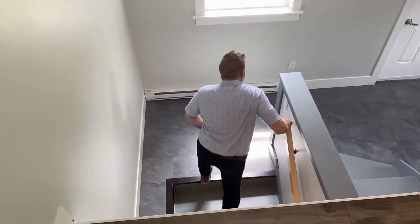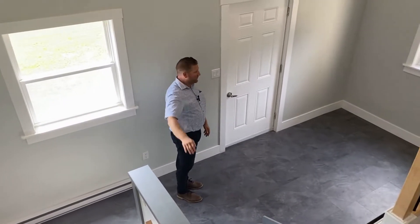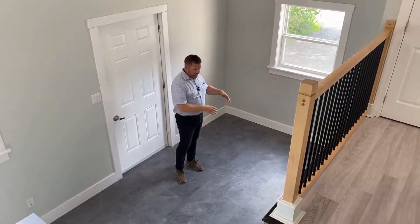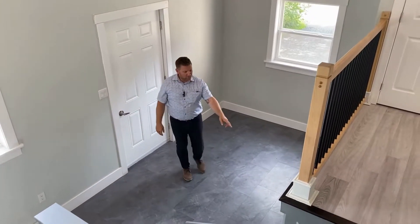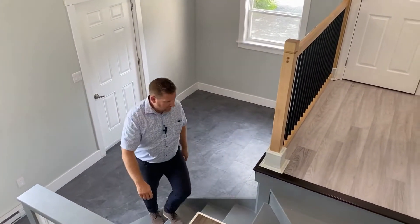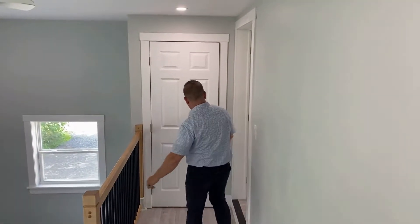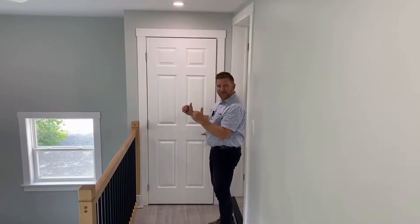Coming up from the basement, our camera girl Lindsay is perched up on a landing over top of the basement access. This is the door to the backyard. This area would be absolutely perfect for a nice bench and storage for kids. There's some more storage under here with another door like downstairs. Coming up and around, nice railing, and a coat closet here at the top of the stairs. Then this takes you into the living space.